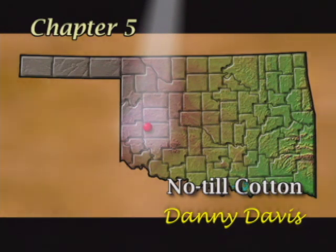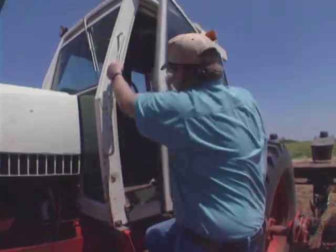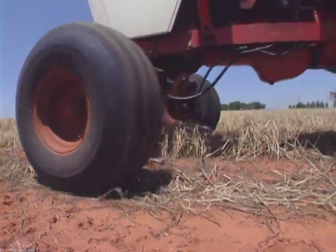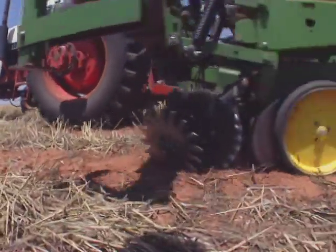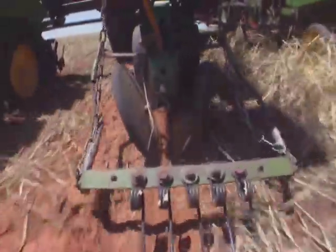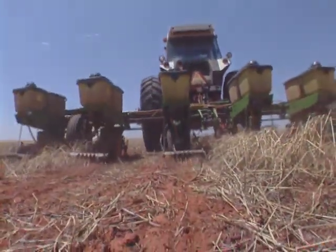Western Oklahoma is known for its wind erosion, lack of moisture, and poor soil structure — conditions which Danny Davis is familiar with. Together with his father Doc, Danny farms no-till cotton in Washita County, Oklahoma. They began using conservation tillage as a way to control wind erosion and reduce labor and machinery costs, eventually going to no-till. Danny credits conservation tillage as the main reason they have been able to stay in farming.